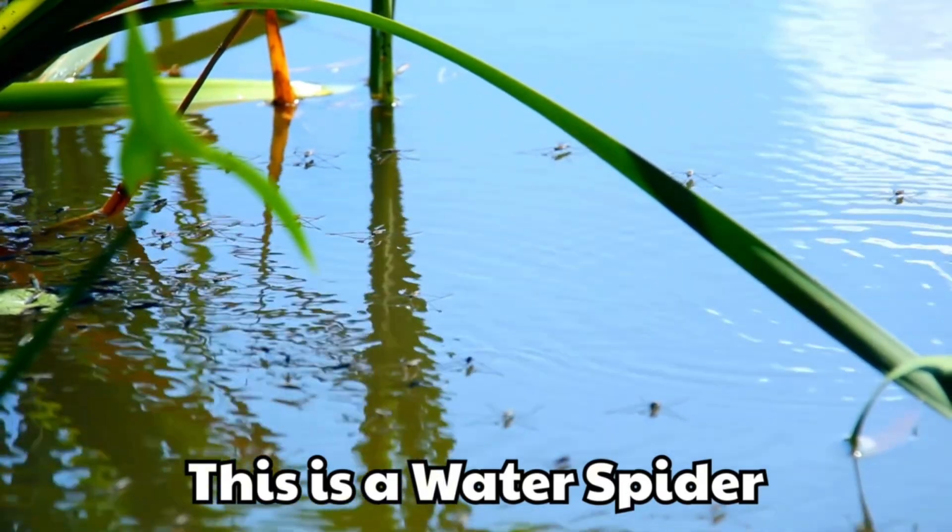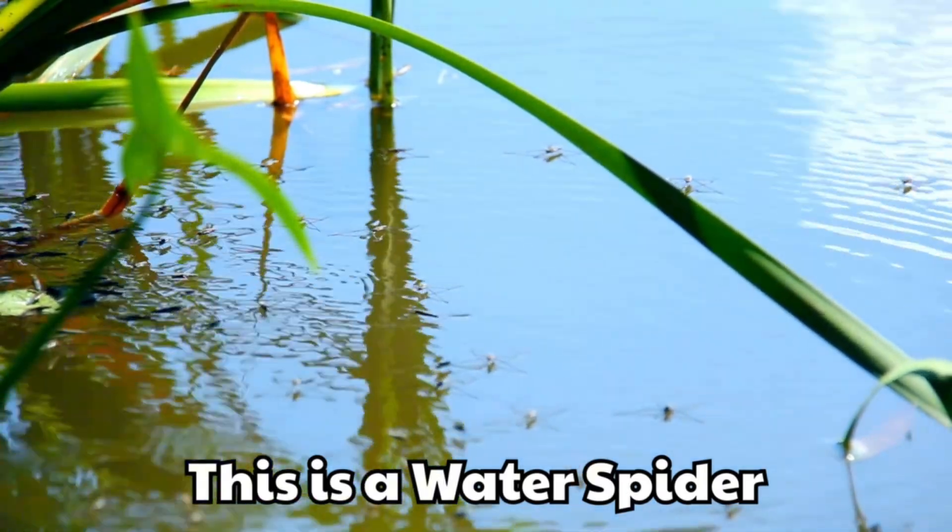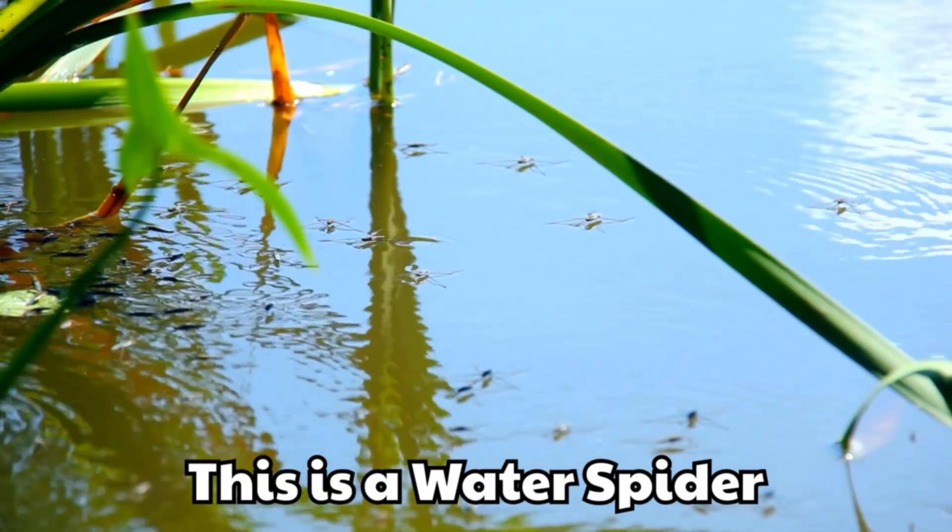It lives underwater in a bubble of air. It is the only spider that truly swims.